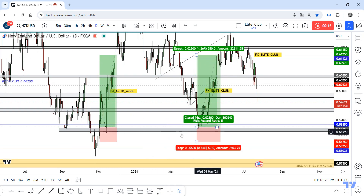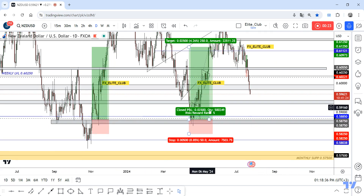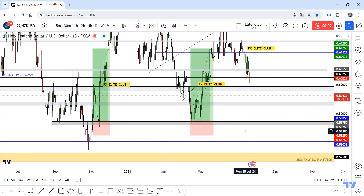I entered two times from the same support, so I am waiting for the price to retest and visit this support area. This gray area is a very important and very good support, and we can enter our trade from it for sure.